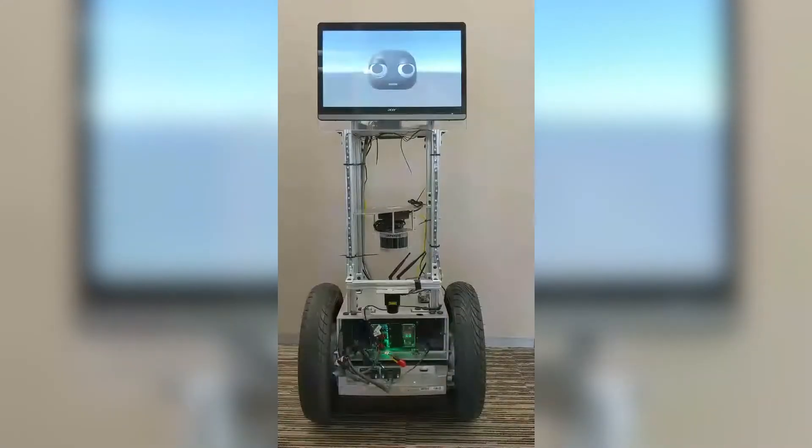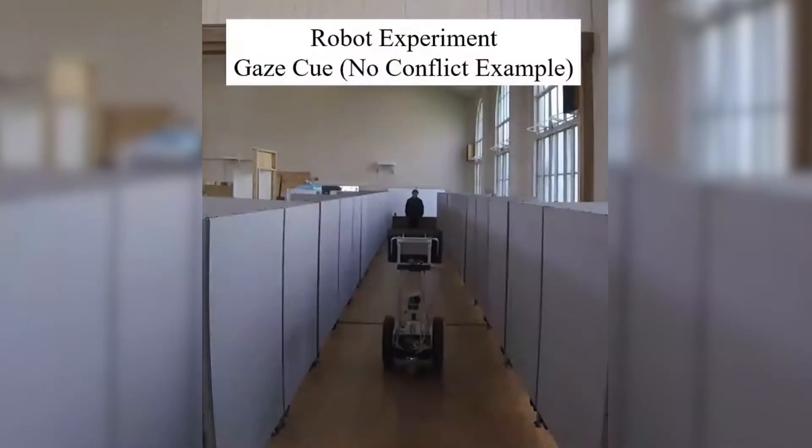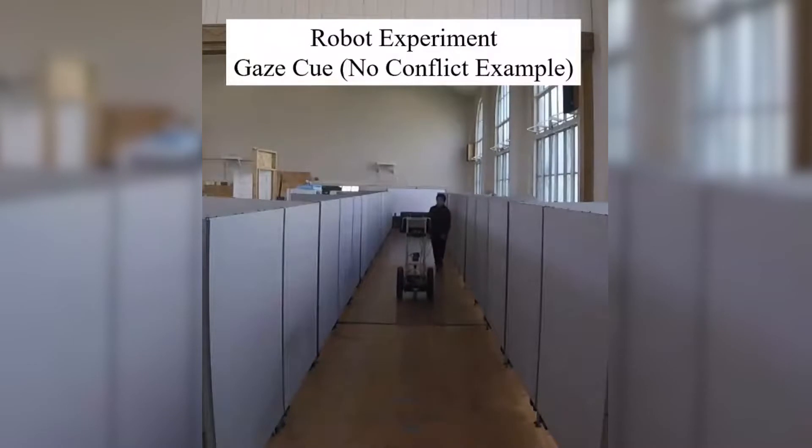What we did is we took a robot and put a head on it — a virtual agent, 3D rendered robot head put onto the front of the robot with a computer monitor. All we had to do is, when it passes people in our simulated hallway, look in the direction that it intends to walk. People automatically understood and walked naturally out of the robot's path because the robot was looking where it was going to go.